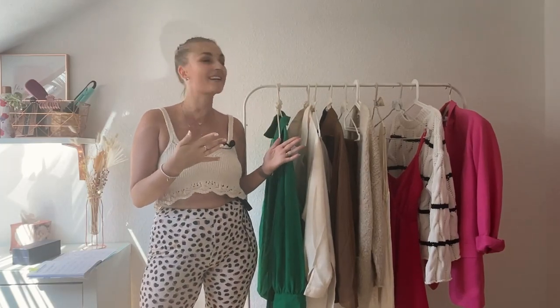Hi guys and welcome back to my channel. Today I'm sharing with you the things I bought recently. I went shopping on Zalando, Fashionat, Zara, American Vintage, Shein, all kinds of places. So if you want to know what I picked up, then keep on watching.